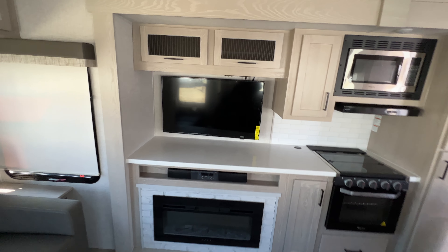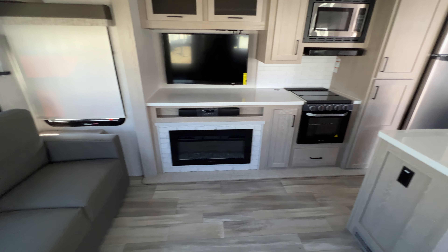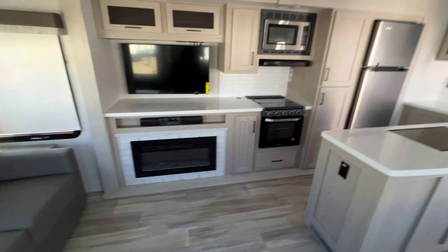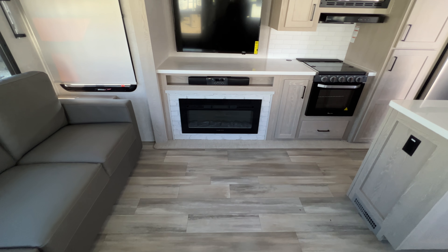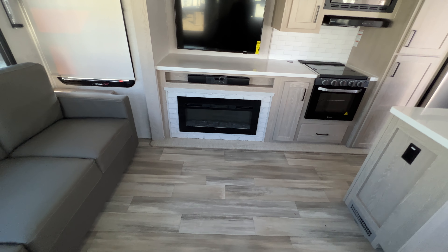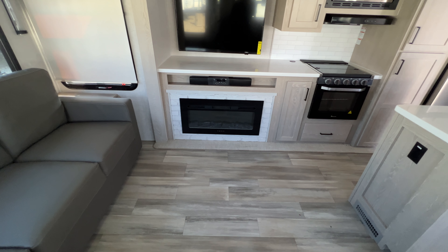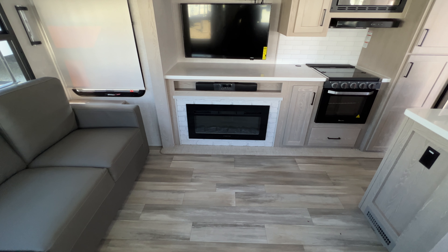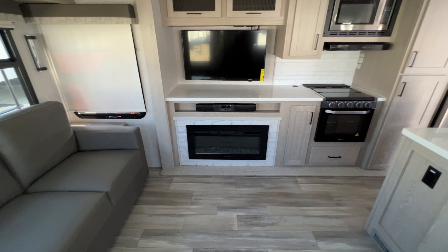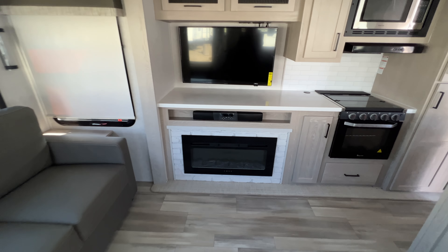Across from the theater seats is the entertainment center. I love the fact that it's kind of meshed and blended into the rest of the kitchen. There's an all-electric fireplace down below — I love the brick-mimicked tiling there. It really gives you the feel that you have an actual fireplace like you would see at your house. There's also a speaker bar to connect your phone and listen to your own music, and then of course the TV with more storage above.